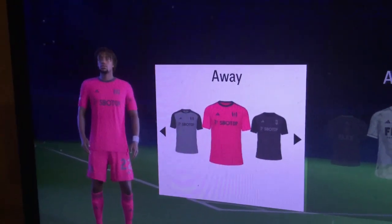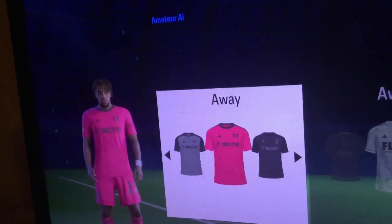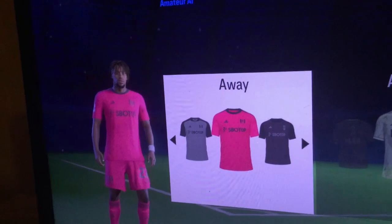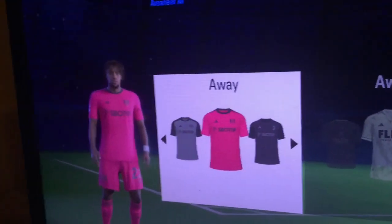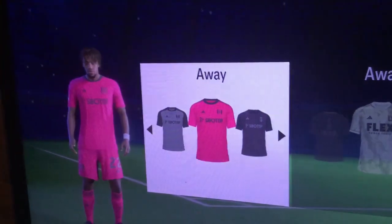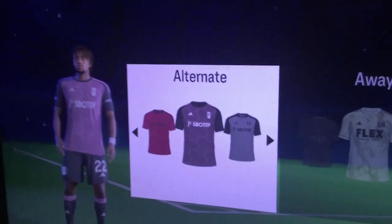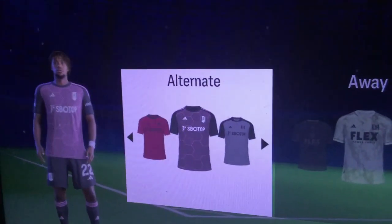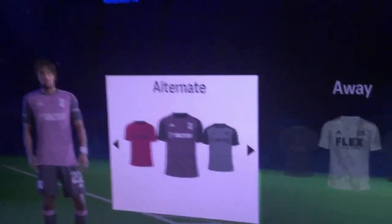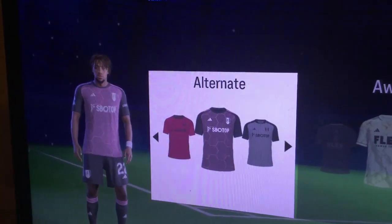The away kit — again, this is the same problem as Brighton's third kit. This is the type of kit that gets you made fun of at a comedy club. 19th. However, they do redeem the pink colors with their third kit. I like this design and honestly this should be the away shirt, not the other one. Overall I really like this one. 10th place.